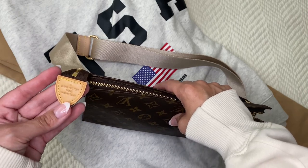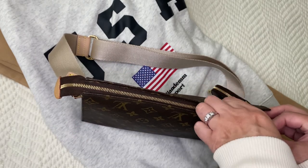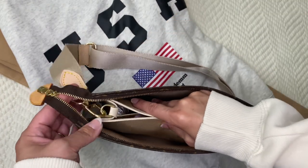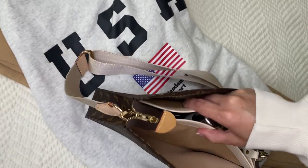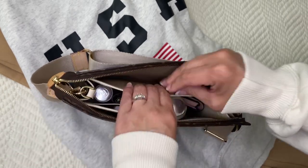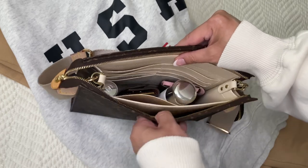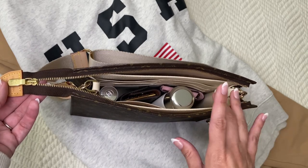I purchased it pre-loved but it was in amazing condition. I like to Apple Guard my vachetta on my bags and I did Apple Guard this one — nothing's really happened to it and it's held up really well. The inside is wipeable, just like any of the other Louis Vuitton cosmetic or toiletry bags. I'm thinking I might replace this insert with a Samorga insert because it's very stiff — if I had a better insert I could probably fit a little more in there, but it'll do for now.